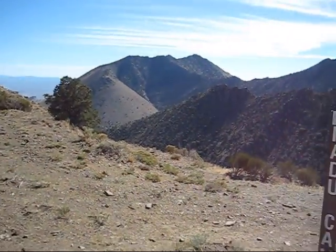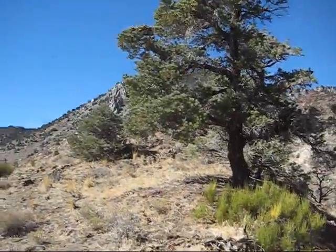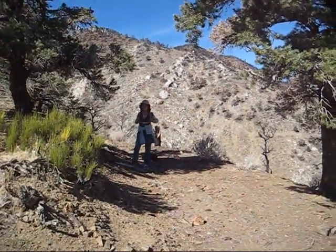We made it up to where the roads and the trails end. Looks like we're going to have to go cross-country here to get up to the Pacific Crest Trail.